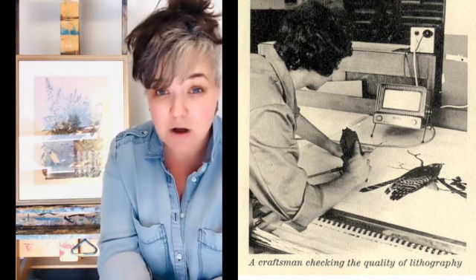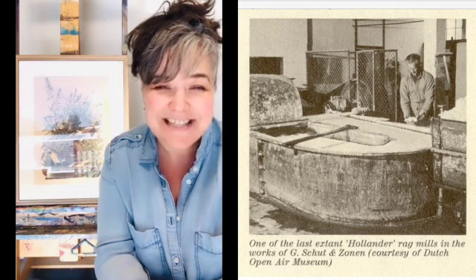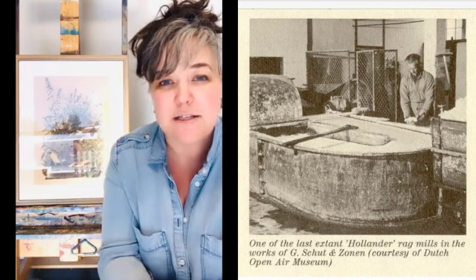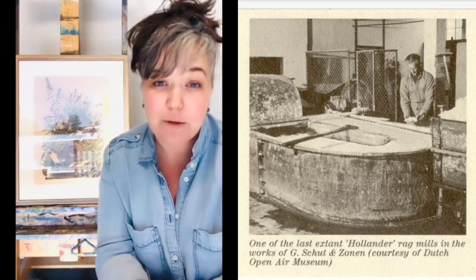The original Havel edition was published on handmade rag paper, and for this reprint, paper manufacturers Schatz and Zone — papermakers since 1625 — produced a custom 100% unbleached cotton rag paper that was an appropriate match to this edition. There were 250 copies published through subscription.